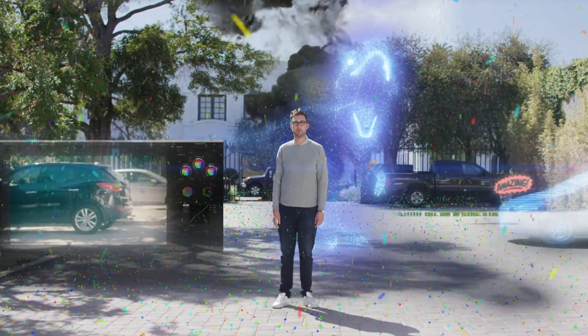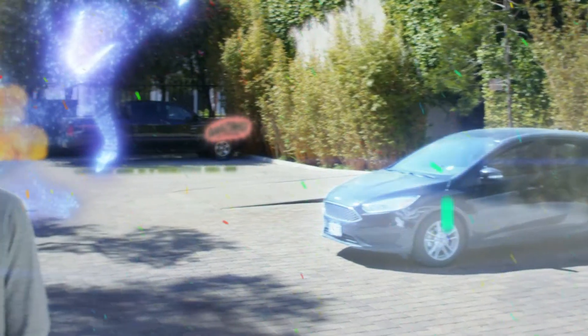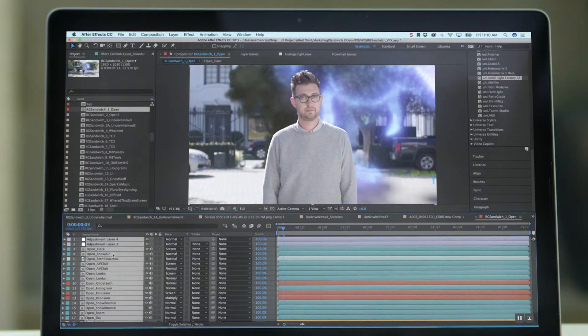It's okay, I'm a little overwhelmed too. We make a lot of cool stuff here at Red Giant — tools for filmmaking, visual effects, and motion graphics. It can be hard to know what you're looking at if you've not used any of this before. So maybe let's dial it back a bit and see what each of these do.